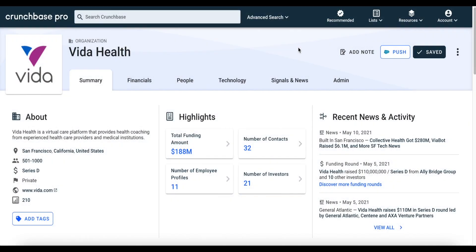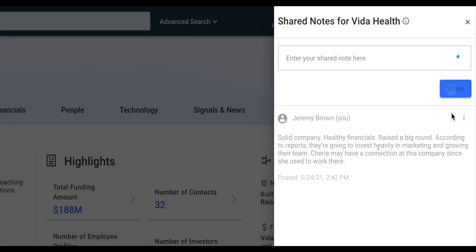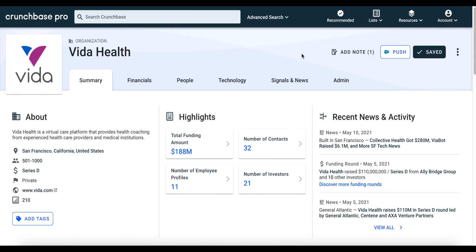Crunchbase's shared notes feature enables you to communicate with your team within Crunchbase by adding notes to company profiles. To add a note while on a company profile page, simply click Add Note. From there, you're free to add any type of text that you want. The notes feature comes in handy if you have specific intel about a company that you want your team to see.